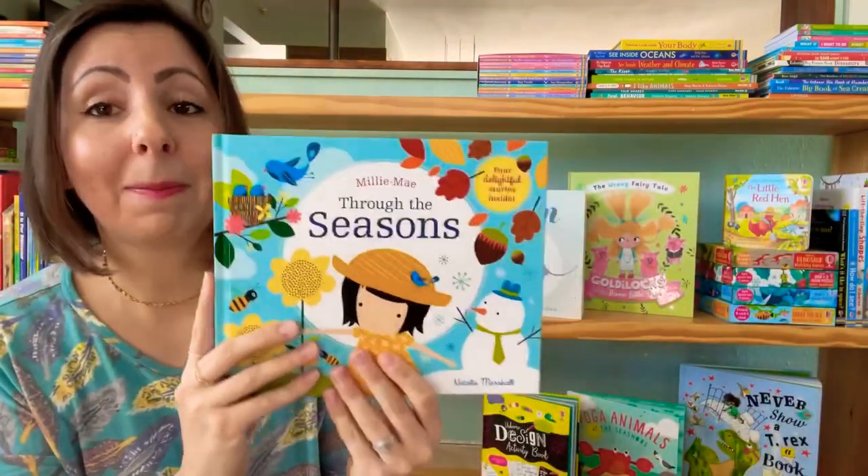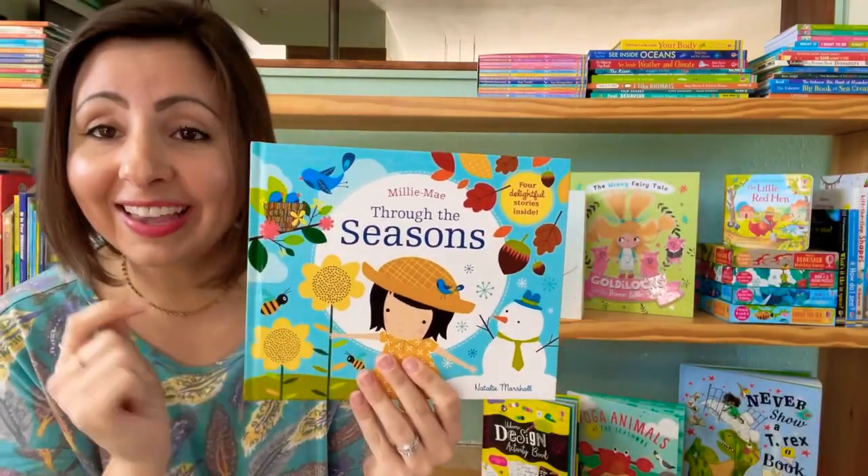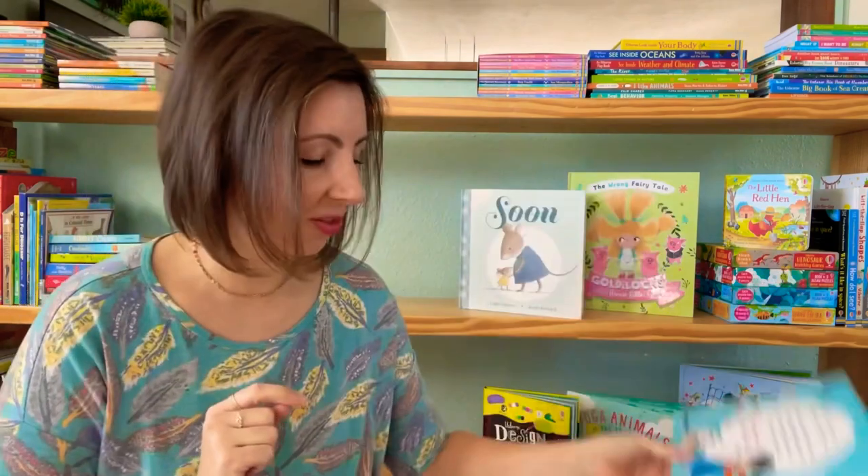I am really excited about this book. There's also another in this series called Millie Mae Loves to Play, so if you like hearing about her adventures, you'll want to grab that one as well.